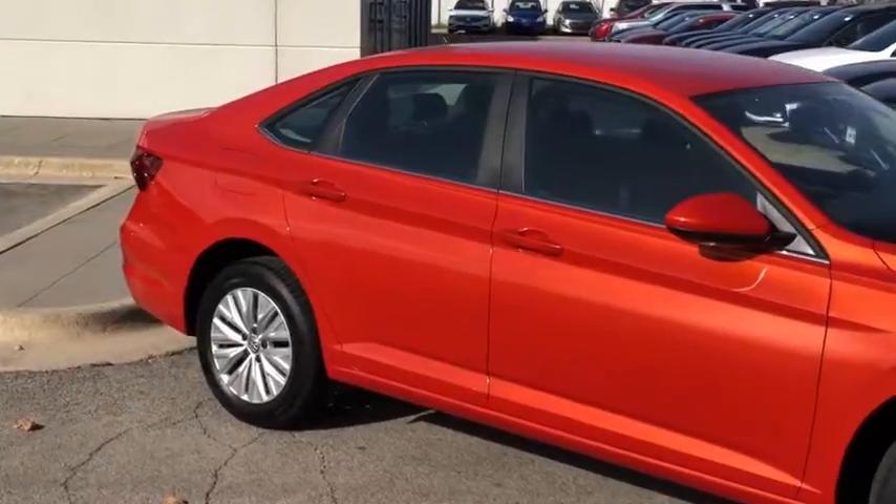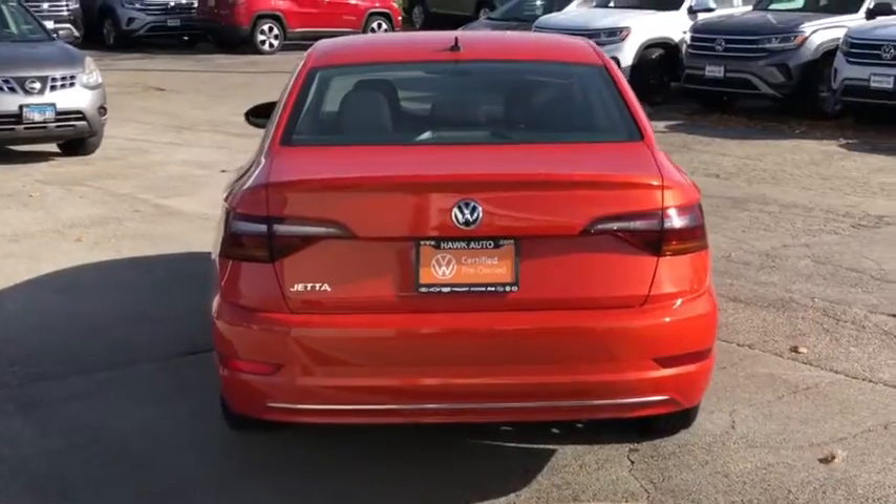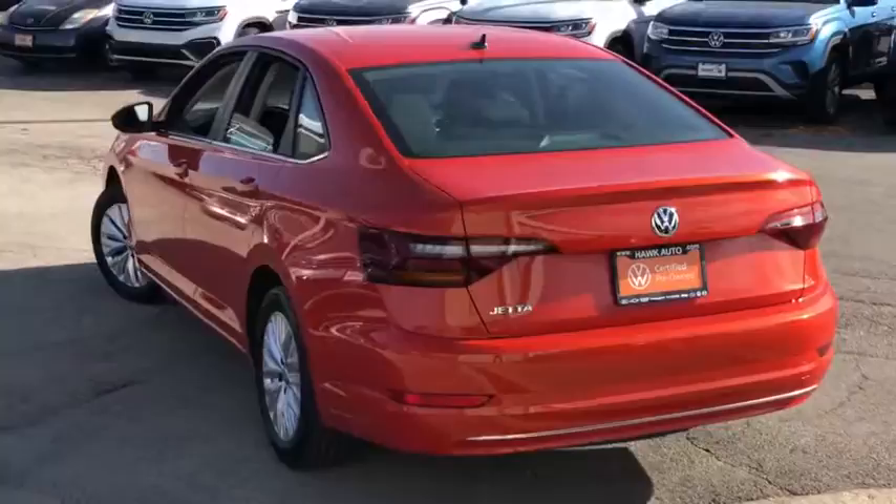Tire Pressure Monitoring System. This Jetta offers the perfect blend of fun and practicality. See for yourself when you take it out for a test drive. Our professional staff looks forward to giving you excellent service.